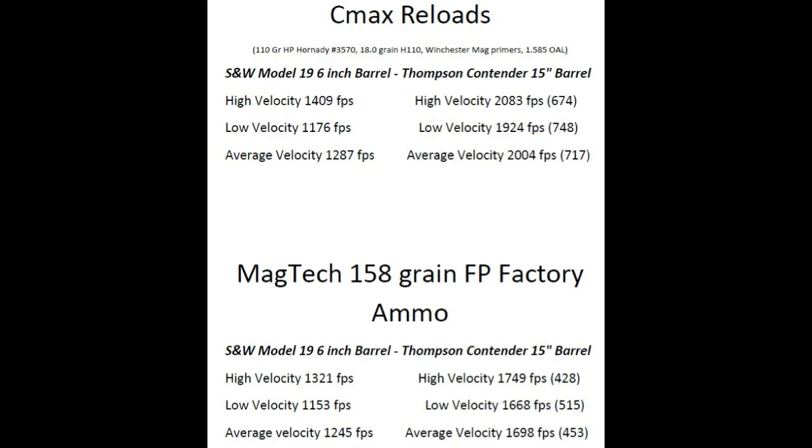The difference in the average velocity with the 15-inch barrel was 717 feet per second over the 6-inch barrel. That is big time significant. With the Magtech, they were flat point — they didn't give any expected velocity — but they were only 453 feet per second over the 6-inch barrel.